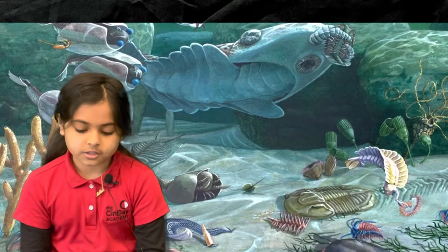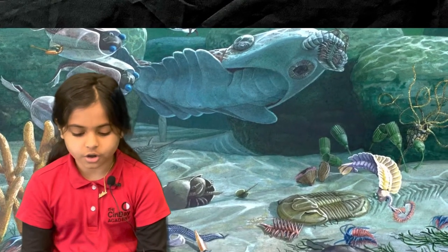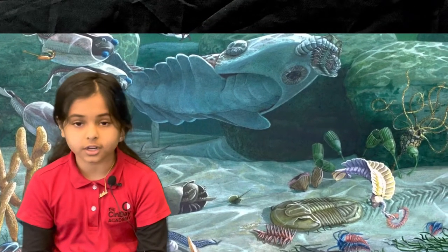Though they appear to be similar to clams or oysters, they are not related. Brachiopods were filter feeders.